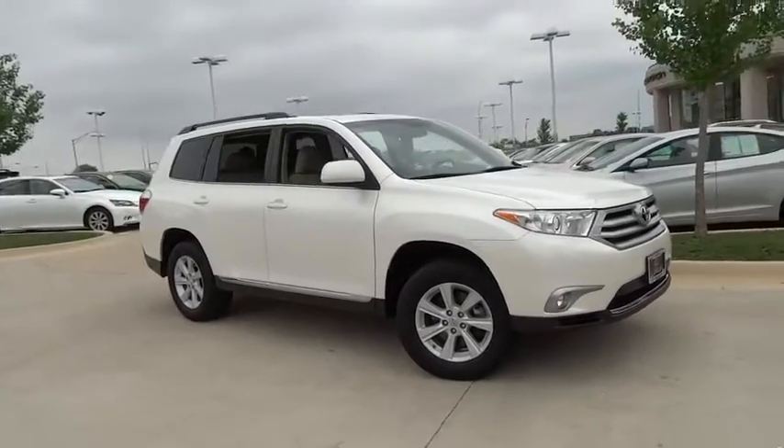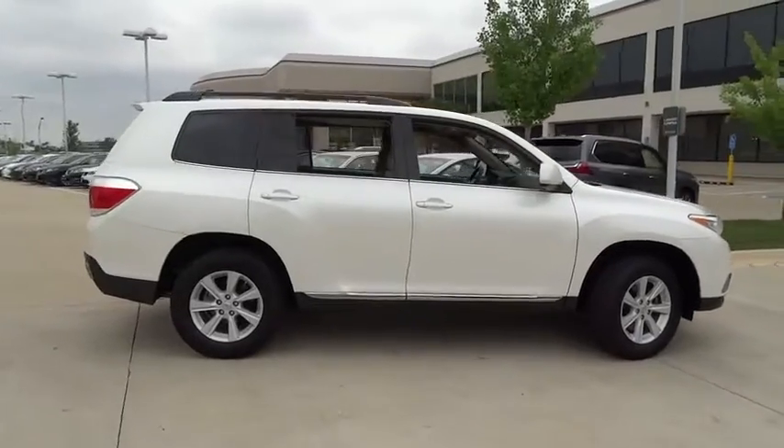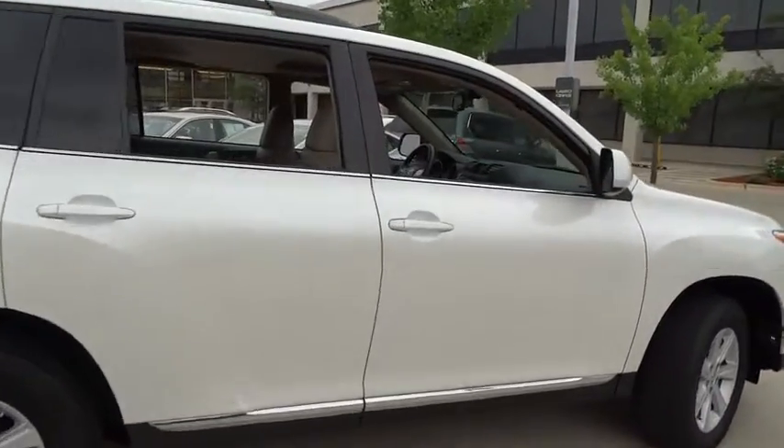The 2013 Toyota Highlander — the SUV that's thought of everything. The Highlander offers seating for up to seven and features Toyota's innovative center stow design.